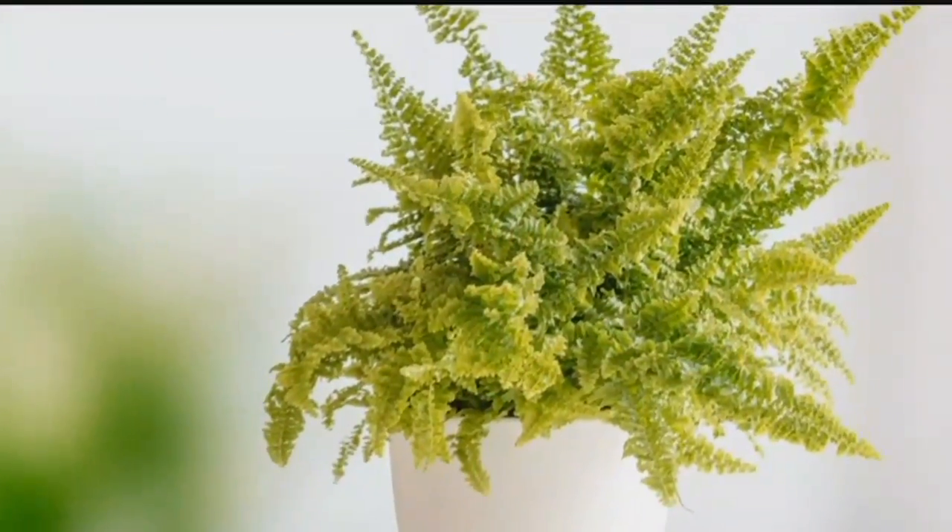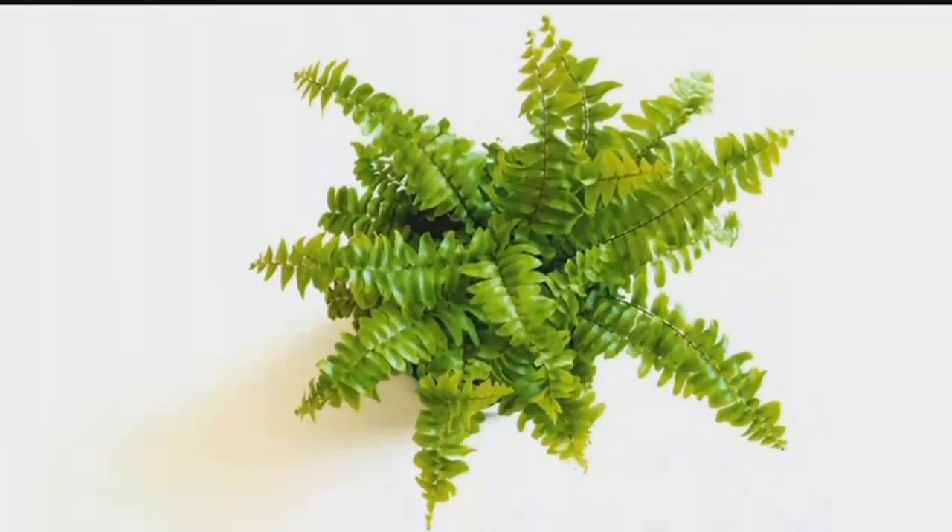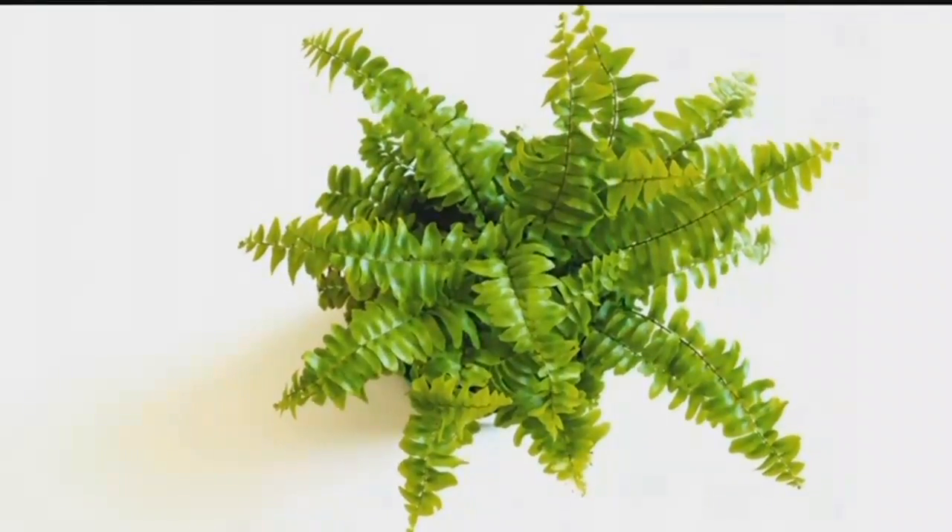Add Boston Fern to the list of purifiers. This plant, however, is also a natural humidifier.